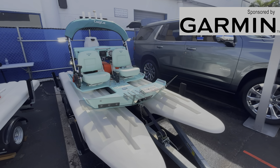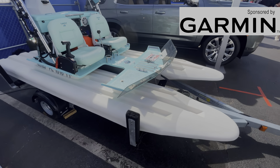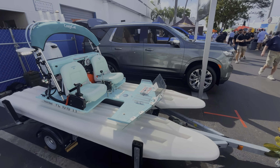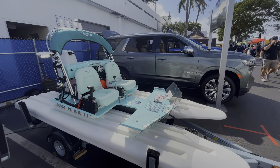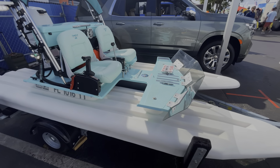Hey guys, this is Chris Dixon, senior editor at Power Motor Yacht. We're always interested in checking out unique pieces of technology here at the boat shows, and we're in Fort Lauderdale today, and this is a Craig Cat.